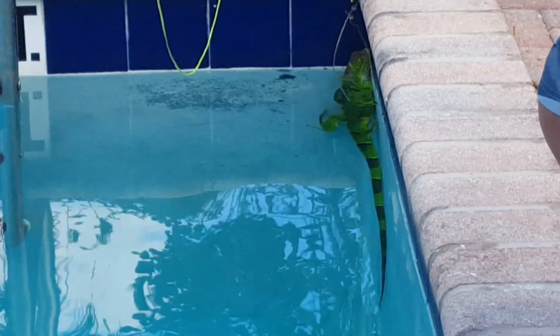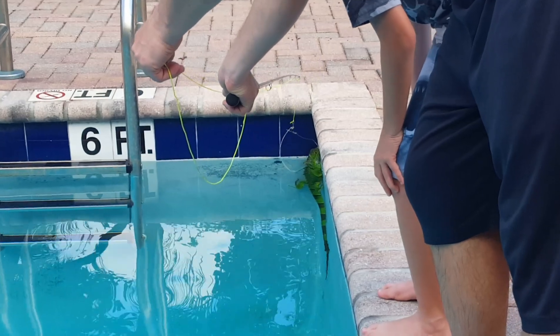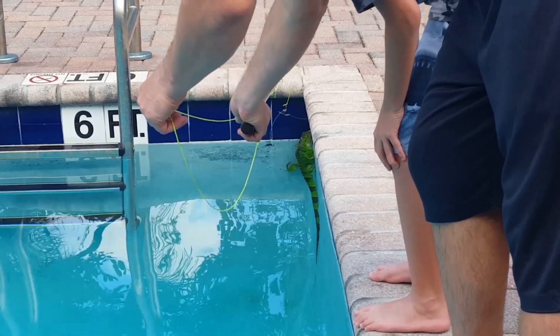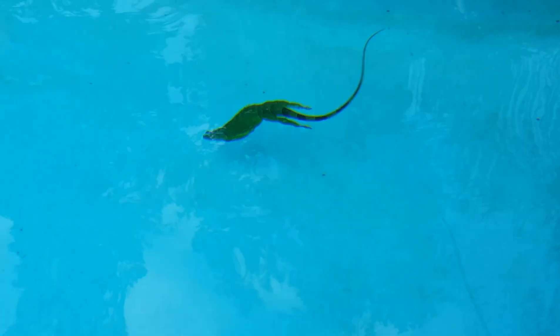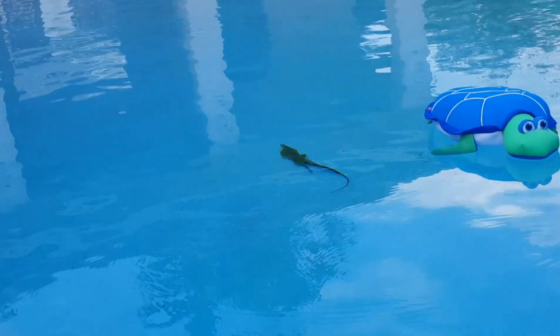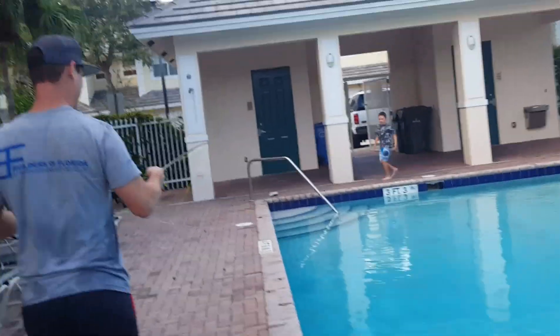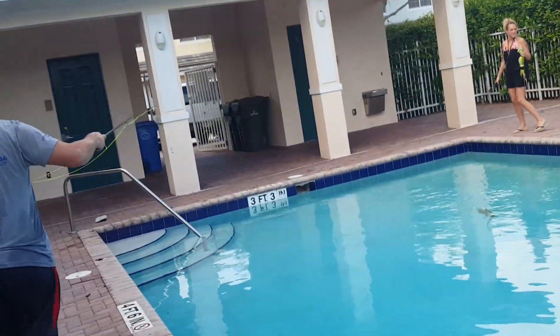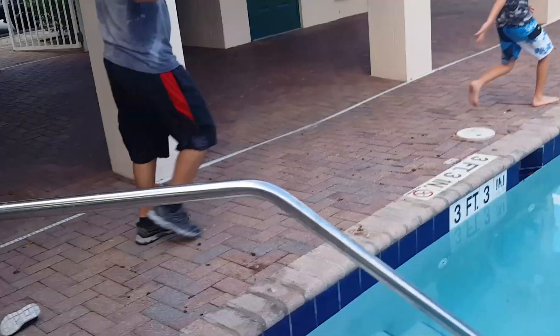The iguana is smart right here. Oh, he dove — look how he's swimming, he's going. He's diving, he's going. We gotta get him before he gets on them steps. Iguana poop everywhere by the way, guys — oh my god, I just threw a turd in the water.